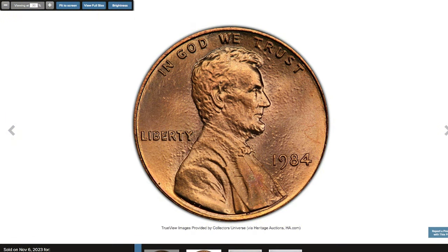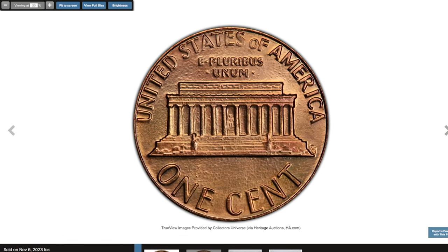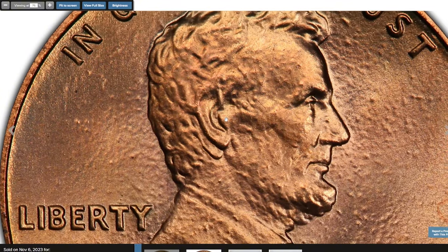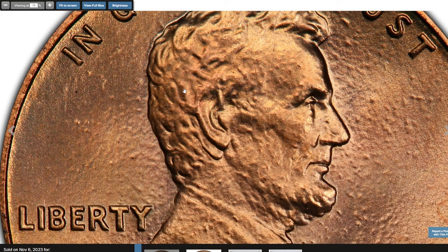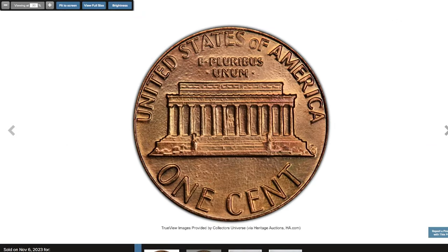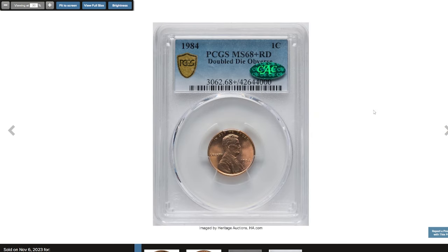The 1984 Lincoln Cent doubled die obverse, graded MS68+ Red by PCGS and verified by CAC. The Cherry Picker's Guide credits Richard Allen as the discoverer of the 1984 doubled ear cent variety. Lincoln's beard and bow tie also show prominent doubling in addition to the ear. While the variety is available in most mint state grades, MS68+ Red coins are undeniably rare. The present coin appears as-made, with a pinpoint tan flick inside the reverse rim at 7:30. Distributed tiny trapped gas bubbles are typical for the issue. It was sold for $15,600.